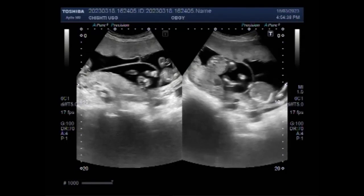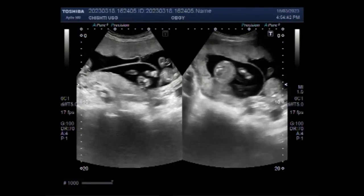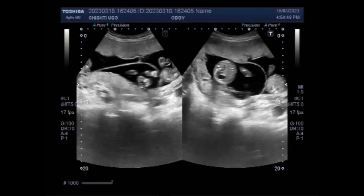In different races, the percentage of multiple pregnancies varies. African-American women are more likely to have twins than any other race. Asian and Native Americans have the lowest twinning rate. Caucasian women, especially those over the age of 35, have the highest rate of higher-order multiple births — triplets or more.